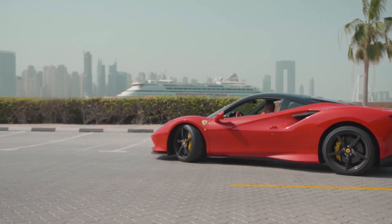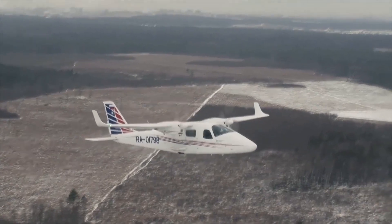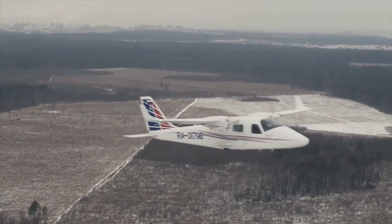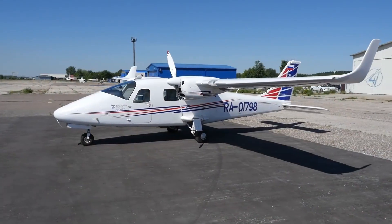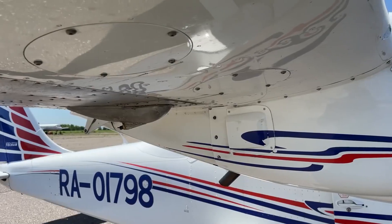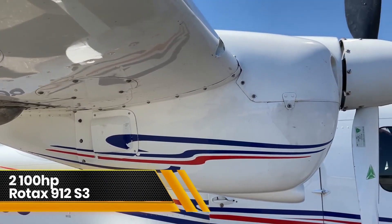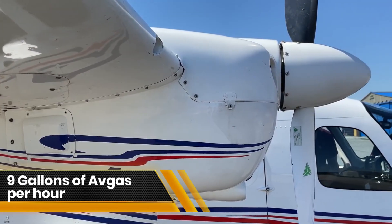Italian vehicles are renowned for their focus on aerodynamics and elegance. In aviation, aerodynamics holds greater importance than in car design due to its simplicity, high performance, efficiency, and ergonomic benefits. The P2006T, powered by two 100-horsepower Rotax 912 S3 engines, burns only 9 gallons of avgas per hour.